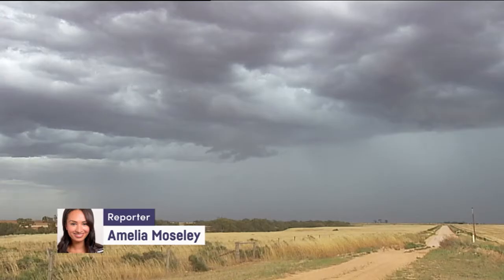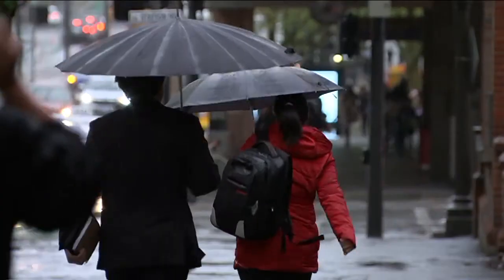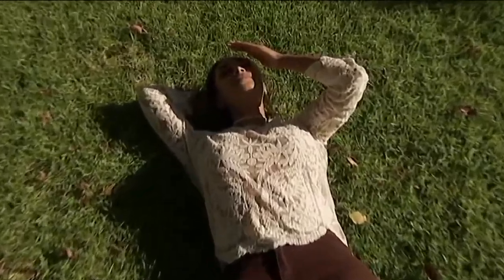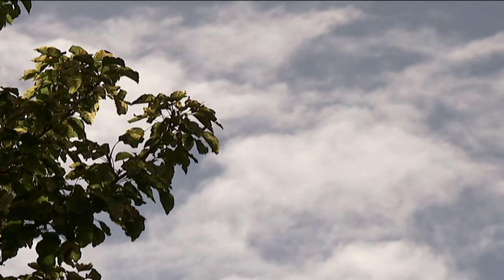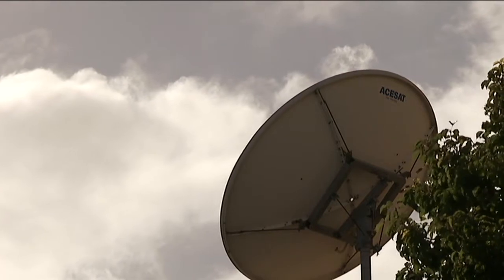Clouds are something you probably don't take that much notice of — unless they're about to rain on you, or you're trying to figure out their shape. That one is definitely a penguin eating ice cream. Can't you see it? There's actually a lot more going on up there than you might have imagined.